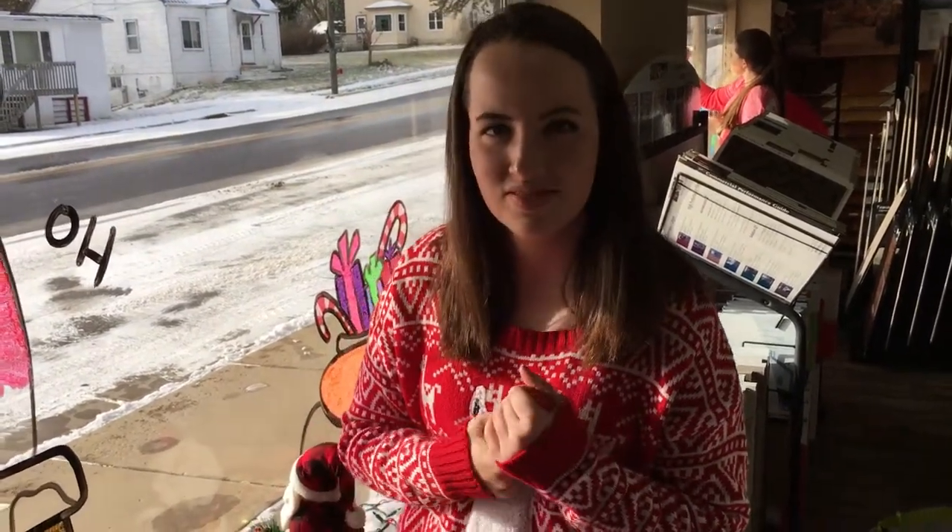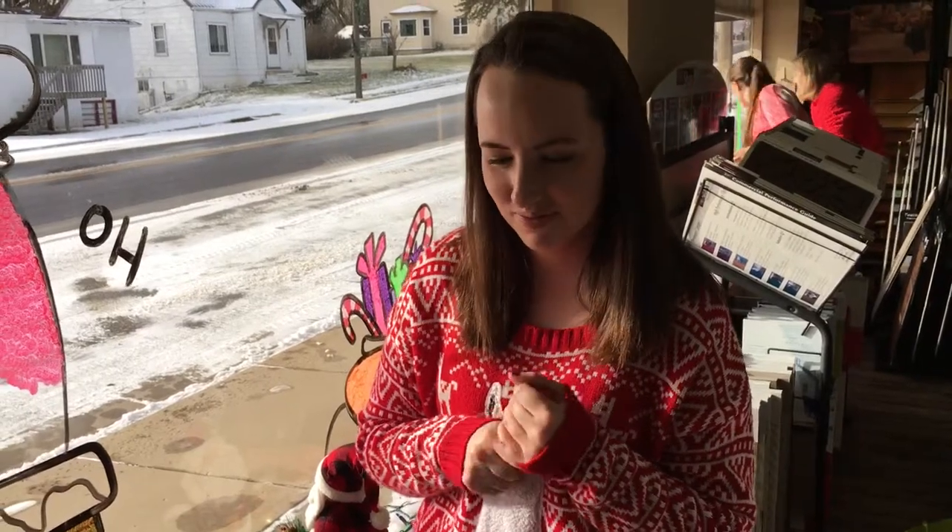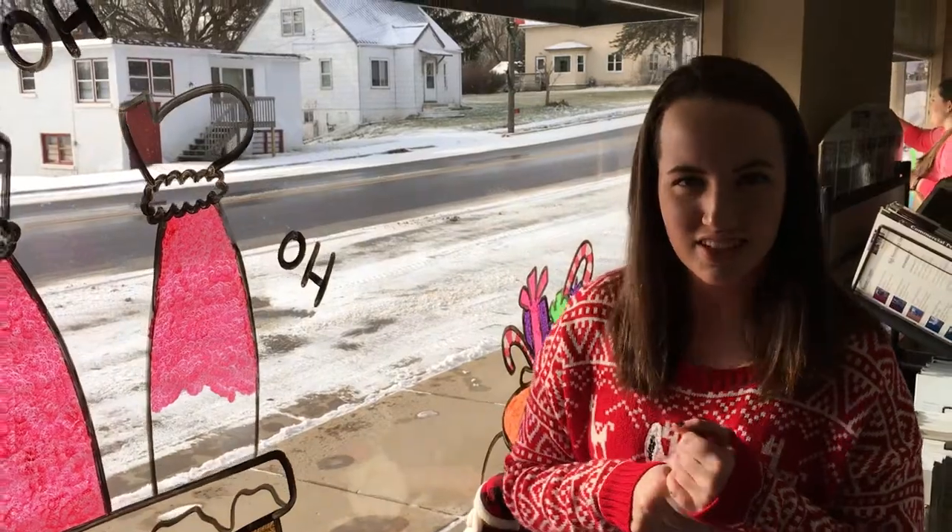The window paintings stay up all through the holidays, making it a neat opportunity for the students to get outside the classroom and display their artwork in the community. Congratulations and thanks for sharing.